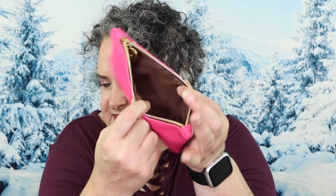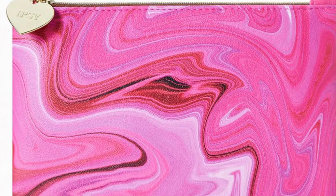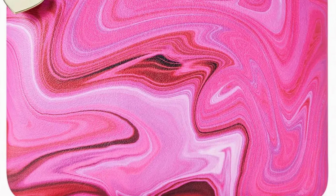Here's what the inside of the pouch looks like. I'm going to put on my glasses so I can read the fine print on the card.